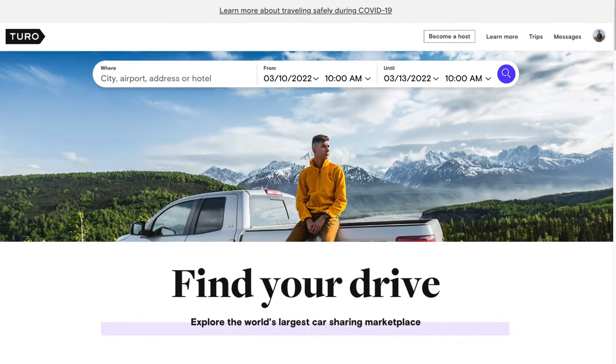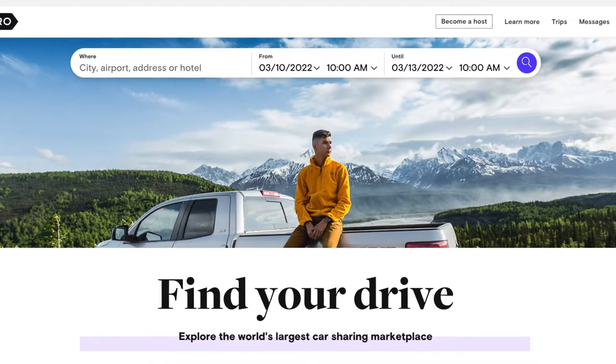Hey guys, James here and welcome back to my channel. As you might know from watching my channel, I actually use Turo pretty often to rent cars to review for this channel or just for personal use. And in this video, I want to share with you guys all that I've learned about renting from Turo.